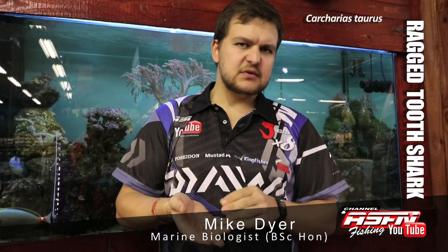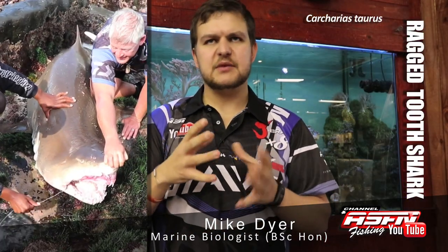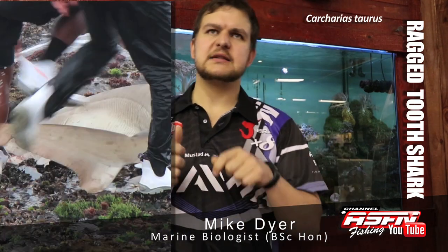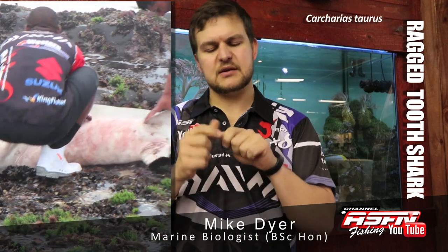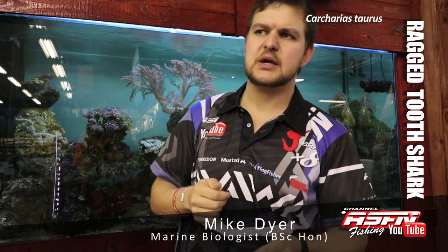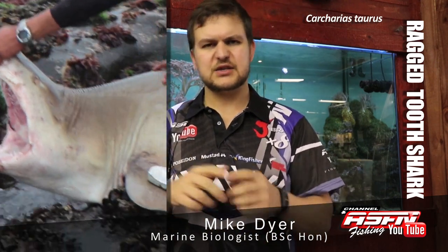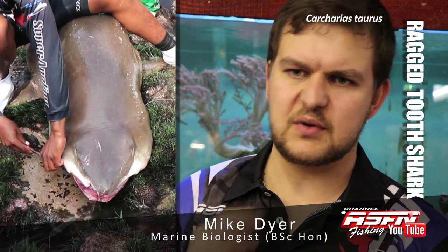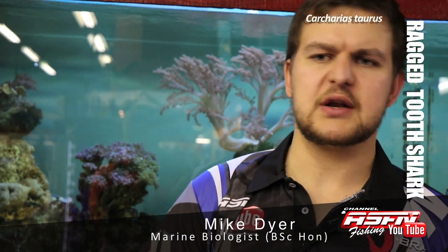Bait-wise, being piscivores, you're going to use large fleshy baits — something like a bonito head or snoek head. With the teeth, guys often strip the coating off the wire because the coating can build up when you grab it and stop the hook from setting in the shark's jaw. I'd recommend carbon-coated wire, stripping off the last little section, and a 12/0 tuna circle hook — it always sits nicely in the corner of the mouth. Throwing a full metal jacket (FMJ) is going to be your best bet at being able to pull hard enough to get him out at the end.